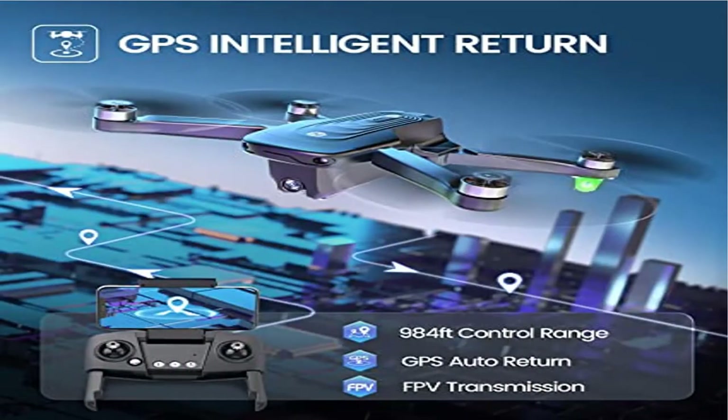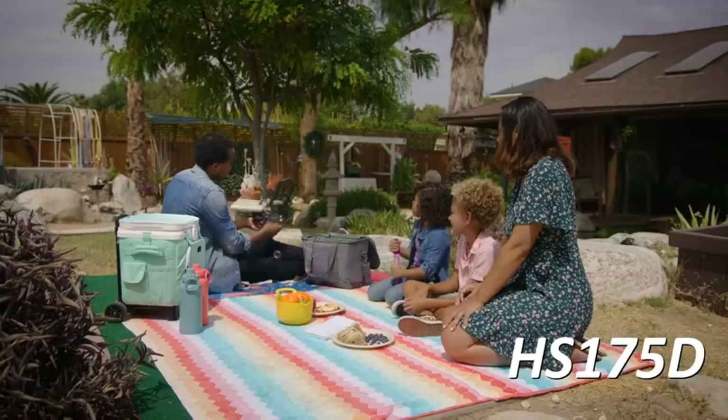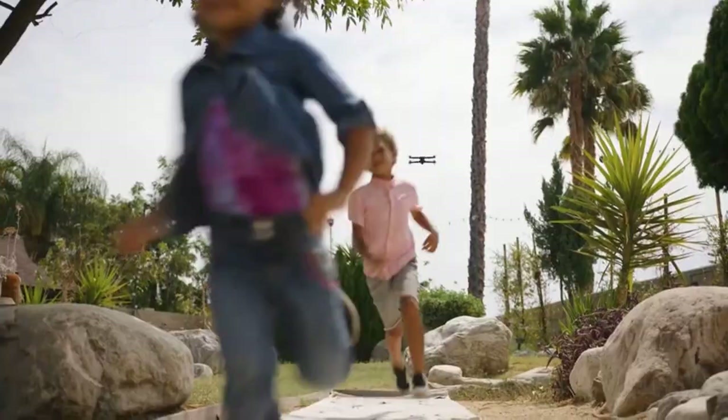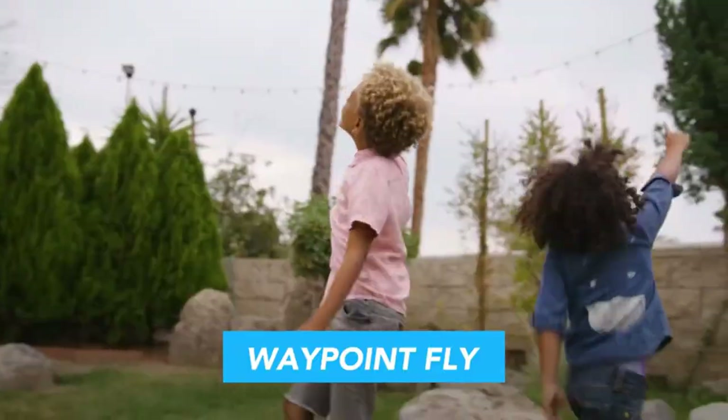Product 2: Drone with 4K Camera for Adults, HS175 DRC Quadcopter with Auto Return. 4K Ultra Clear Camera: 4K camera with 110-degree wide angle and 90-degree adjustable lens provides a high resolution picture, enabled to capture a perfect shot.